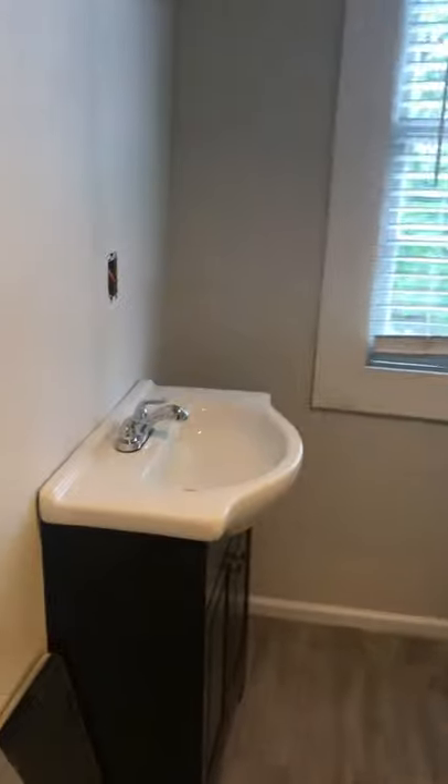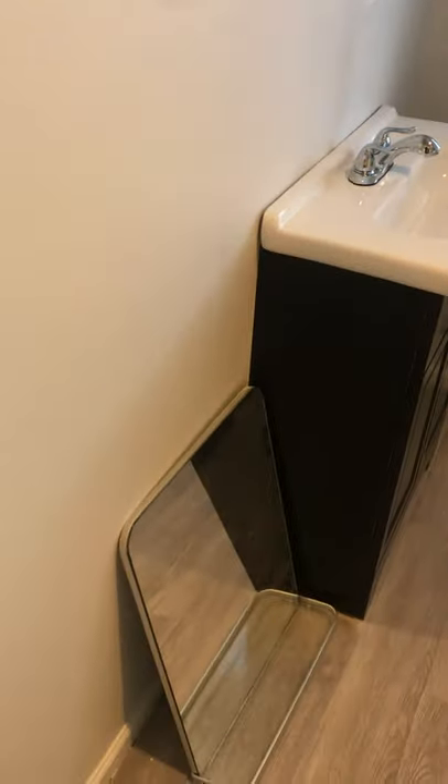New luxury vinyl on the floors, a new vanity mirror going up, and the tub is in great shape.